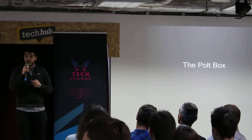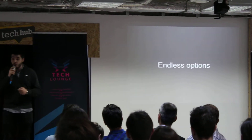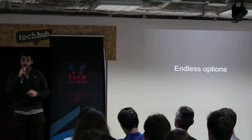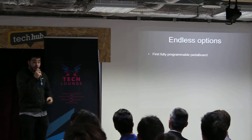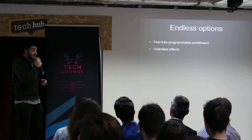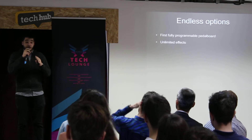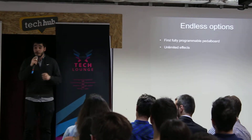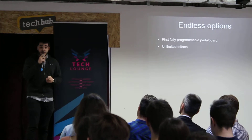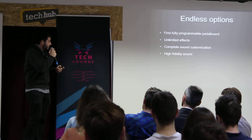This is why today we bring you the Polkbox. It looks something like this. What it is, is a whole universe of endless audio capabilities. It is the world's first fully programmable pedal board, which means it has theoretically endless effects. You can plug your guitar in, you can plug your voice in, you can plug your piano or any sound source and apply effects to it. It has complete sound customization due to all those effects.